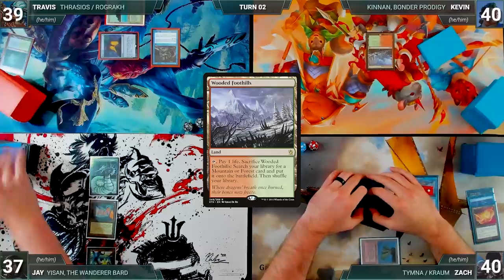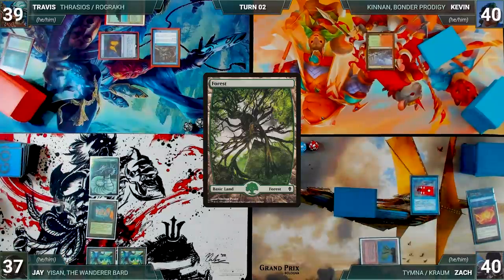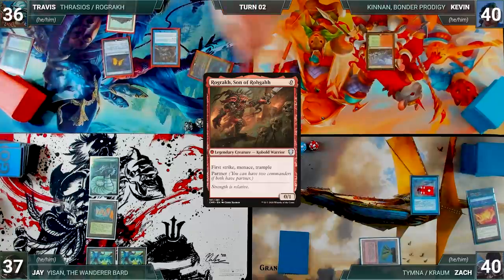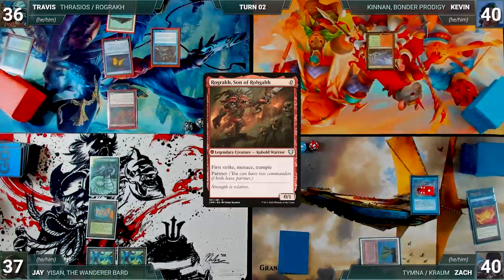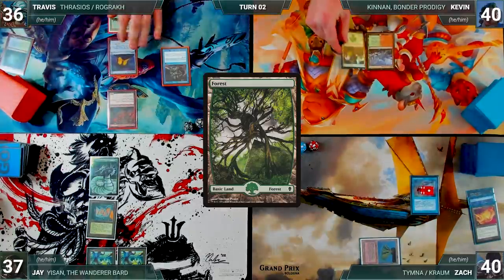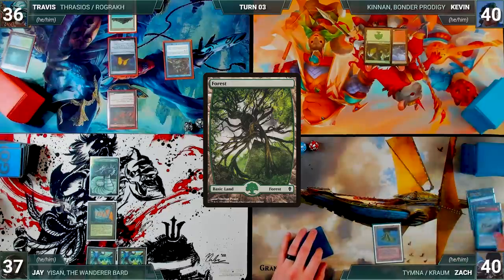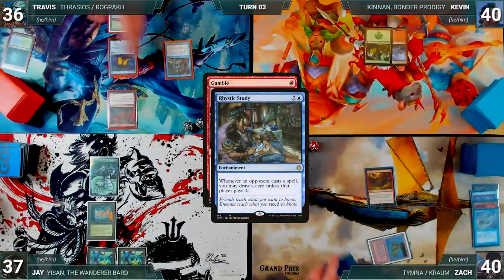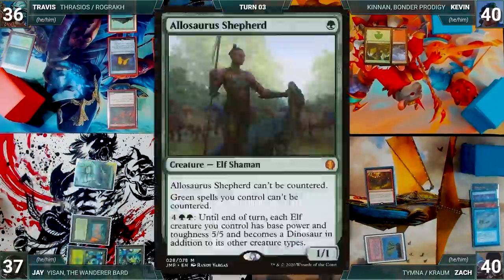During Jay's upkeep, he loses the Mana Crypt roll and takes three damage. He draws, plays a Forest, and ends his turn. During Travis's upkeep, he also loses the Mana Crypt roll and takes three damage. He draws and casts his commander, Rogue's son of Rogue, then ships the turn to Kevin. Kevin draws, plays a Forest, and passes. During Zach's upkeep, he lets his Remora die and casts Gamble.